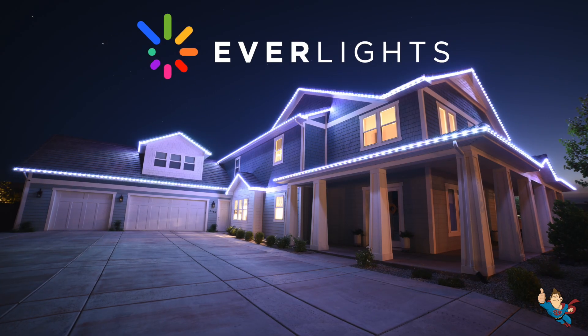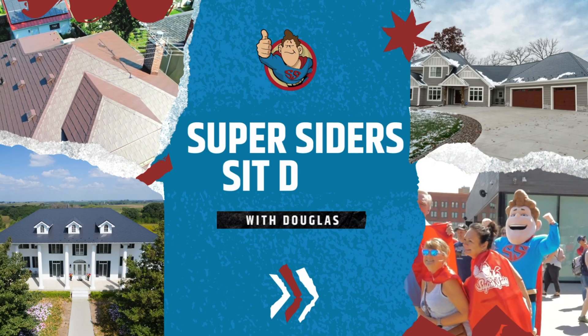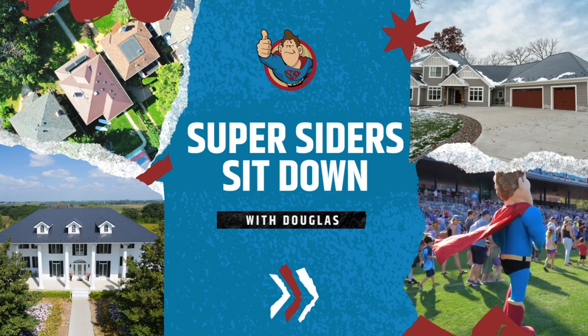Welcome back to Super Sider Sit Down. I'm Douglas, and in today's episode we're talking about one of the most exciting upgrades you can make to your home's exterior: Everlight's permanent holiday lighting. Let's take a closer look.